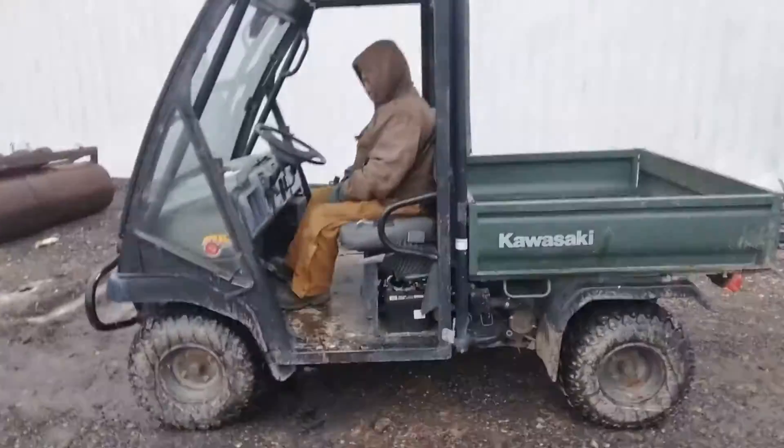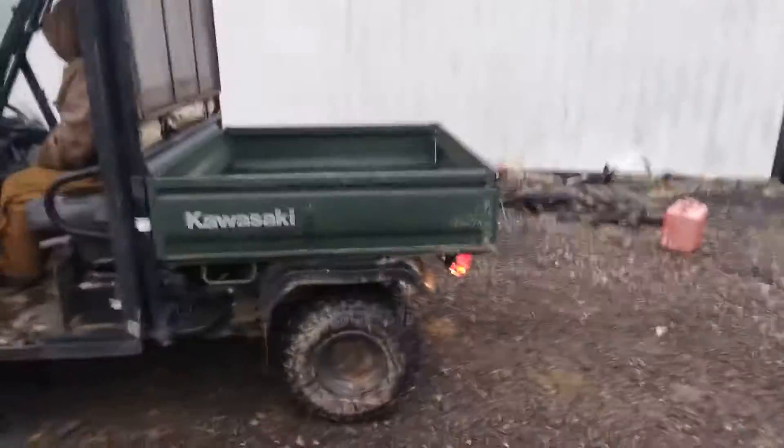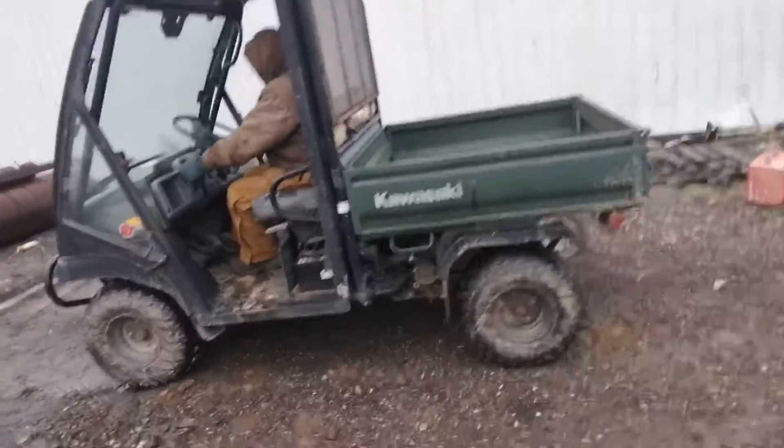Kawasaki Mule. Go ahead and move her back and forth. It's got differential lock. Brakes work good. Shifts good.